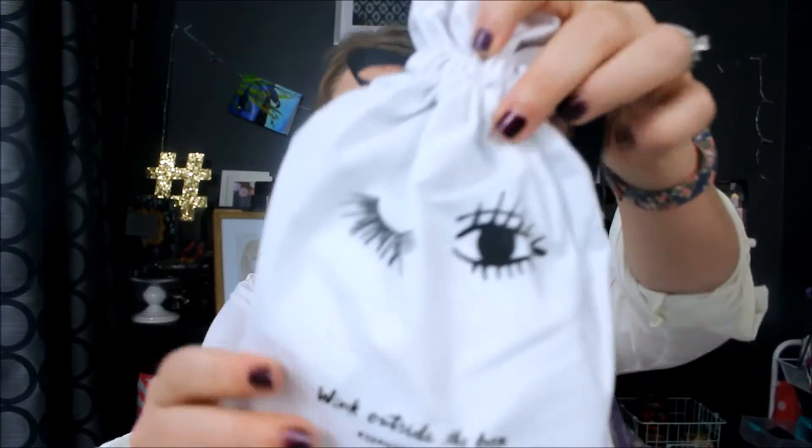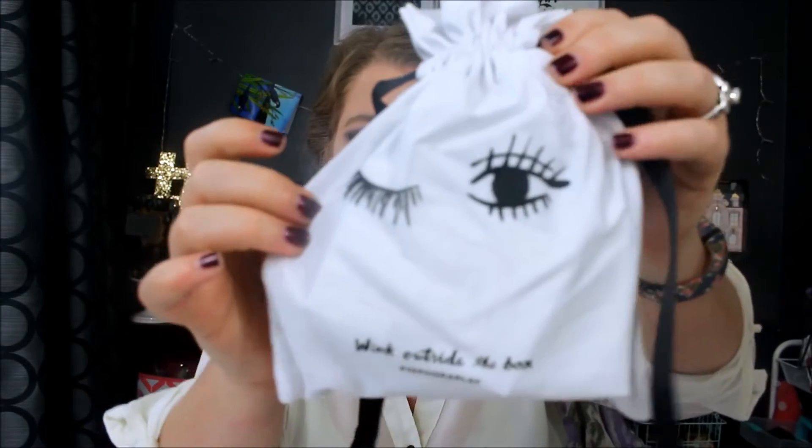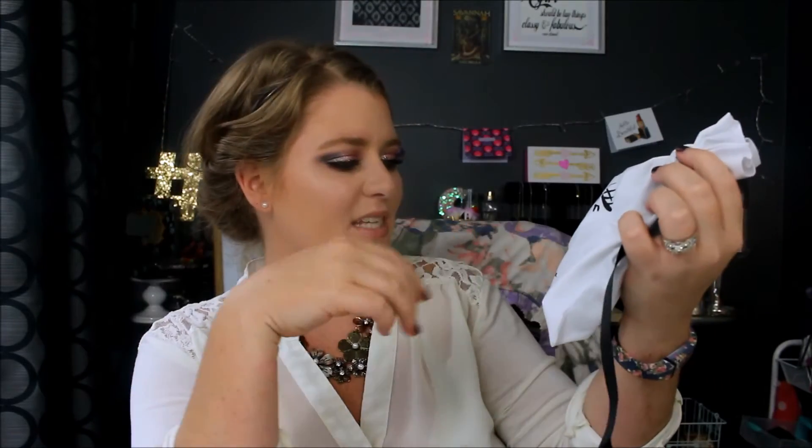August 2016's theme is the Eye Openers. Oh, pretty! I love the little bag — it's so cute. It has a little wink on it and it says 'wink outside the box' instead of 'think.' I get it. So let's go ahead and open her up.